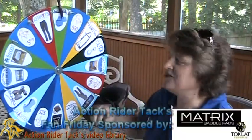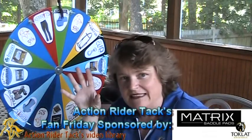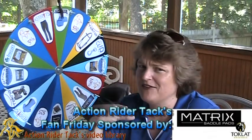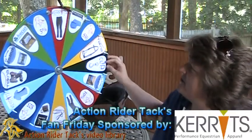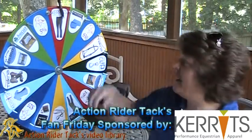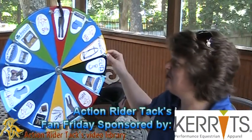We also have Matrix — this is from Toclat. Matrix Saddle Pads have this really cool fabric, ETC fabric, that helps to keep your horse cool and also keep that saddle pad in place. Awesome! We have Carrots — this is the micro cord boot cut breech with the extended knee patch. The knee patch goes from right above the knee all the way down to mid calf, which is super, super great.